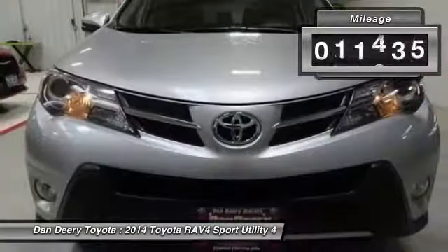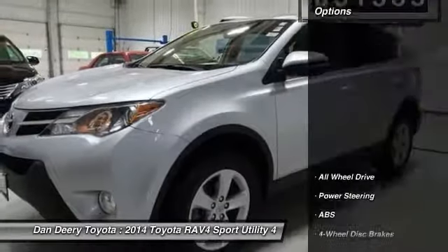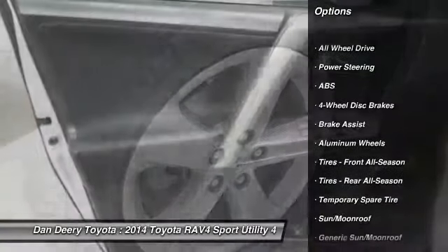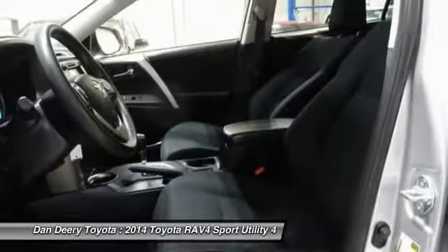This vehicle has less than 55,000 miles. Here are some of this vehicle's great options: traction control, keyless entry, stability control, steering wheel audio controls, backup camera, all-wheel drive.